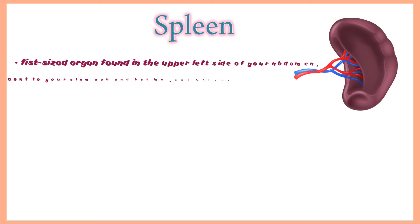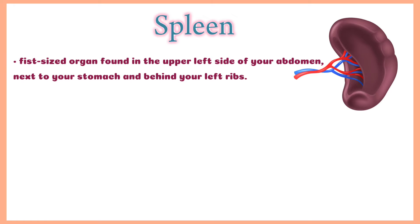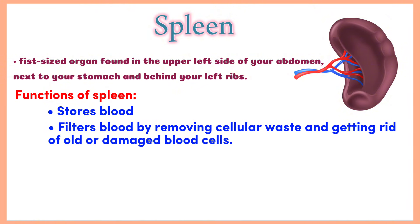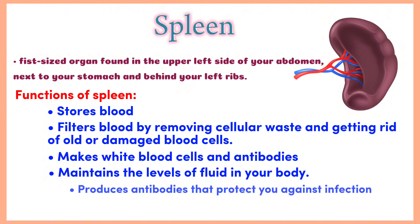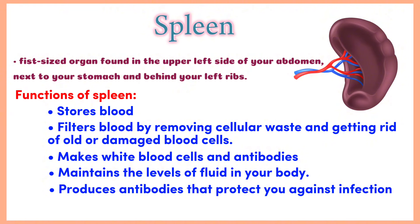Spleen. The spleen is a fist-sized organ found in the upper left side of your abdomen, next to your stomach and behind your left ribs. It's an important part of your immune system but you can survive without it, because the liver can take over many of the spleen's functions. Its functions include storing blood, filtering blood by removing cellular waste and old or damaged blood cells, mixing white blood cells and antibodies to help fight infection, maintaining fluid levels in your body, and producing antibodies that protect you against infection.